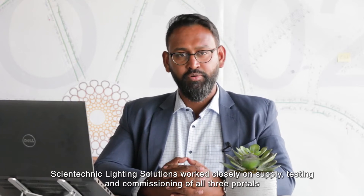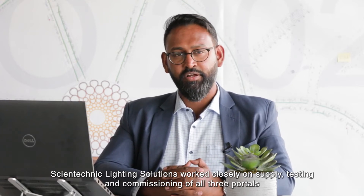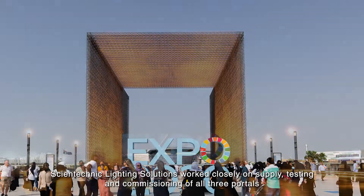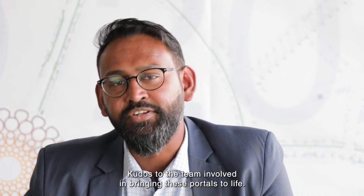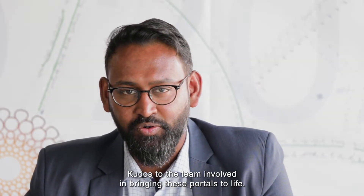Saintechnic Lighting Solutions worked closely on supply, testing and commissioning of all three portals in close partnerships with ACOM, Alnabuda, CESC, Tridonic, Weiss Lighting and iLight. Kudos to the team involved in bringing these portals to light.